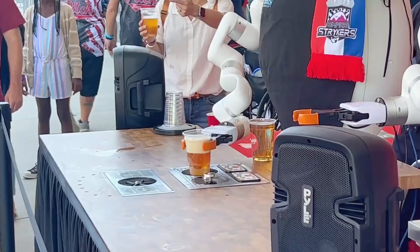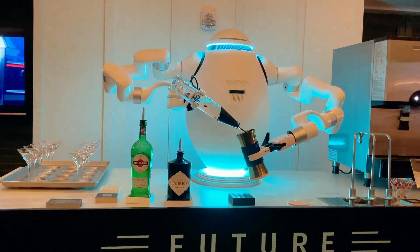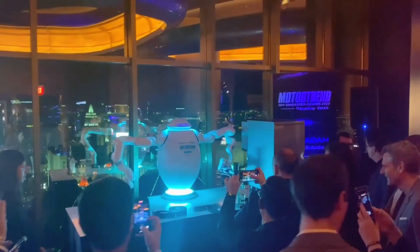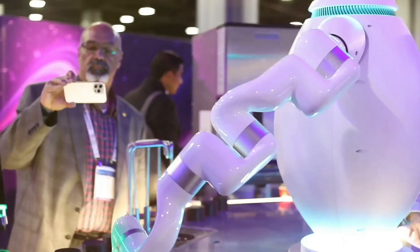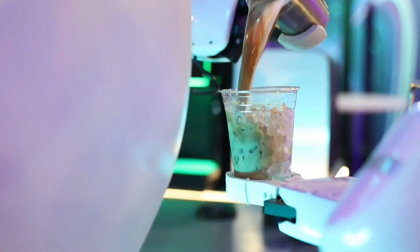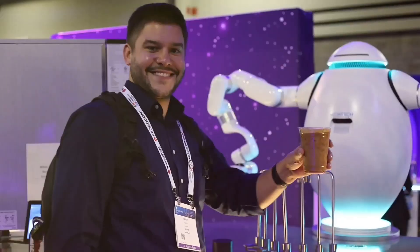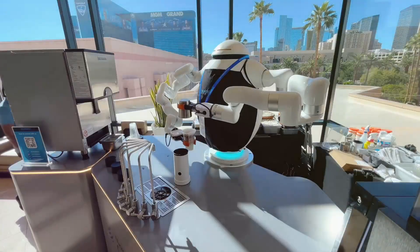Atom Robot: Step into the future of coffee craftsmanship with Rich Tech Robotics' latest creation, the two-armed maestro named Atom. Unveiling their barista robot, Rich Tech Robotics has redefined the art of coffee preparation. Atom's arms dance in harmony, moving both simultaneously and independently, skillfully manipulating objects with a finesse that sets it apart from the multitude of coffee-brewing robots. In a world of technological marvels, Atom stands out not just for its functionality, but its design prowess — it's not just a barista, it's a coffee artisan that promises precision and a touch of innovation in every cup.